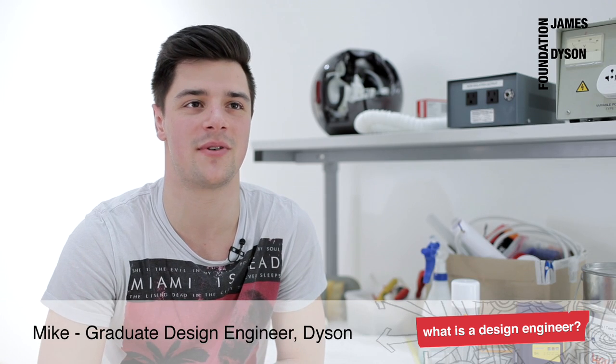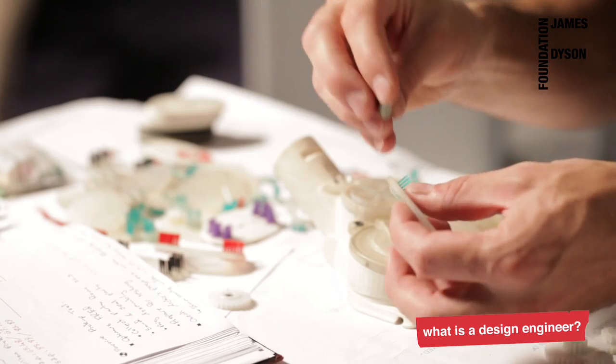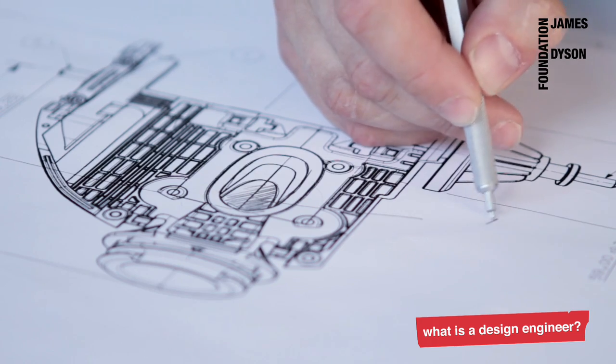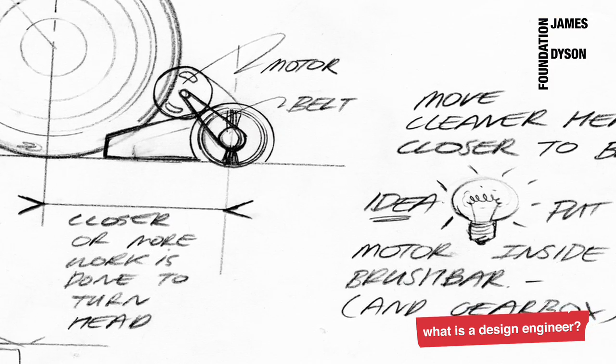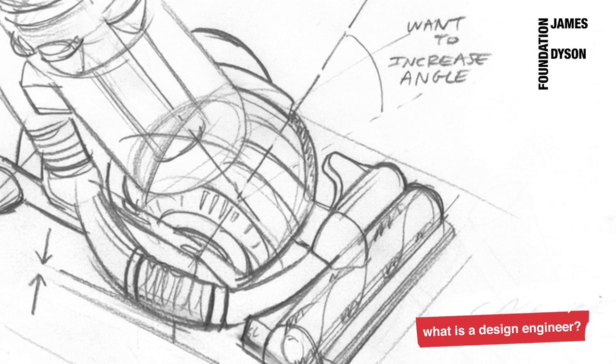I spent a lot of my childhood designing and building everything and anything I could that made my life easier. I really enjoyed taking things apart and understanding how they worked, and then looking to see how I can improve the design of them. I got hooked on design technology from quite an early age. It gave me the opportunity and freedom to design something using my creativity and practical skills.